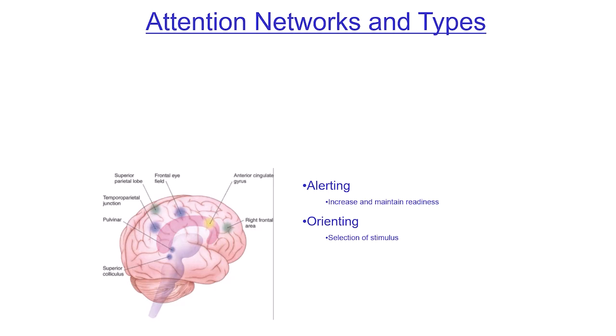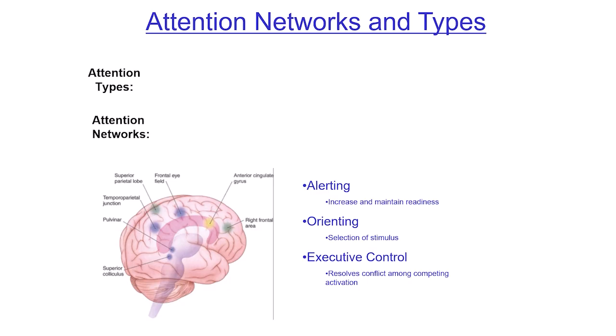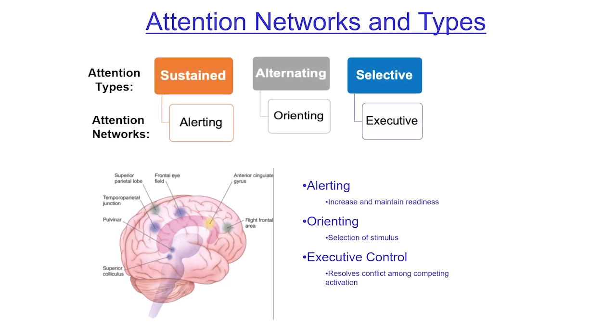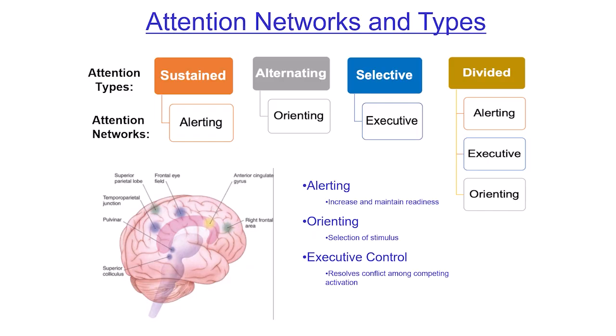Your brain is constantly bombarded with stimuli, so you have to pay attention to the stimuli that are relevant and important to keeping you alive. Then there's executive control — being able to take competing information and decide which way to go. This is tied to different types of attention: sustained, alternating, selective, and dividing attention.